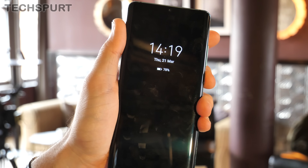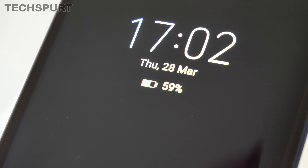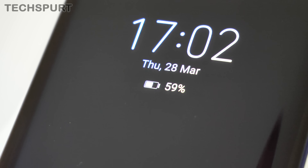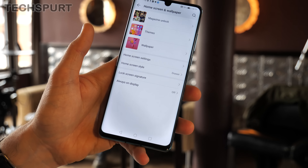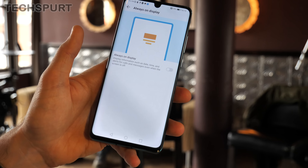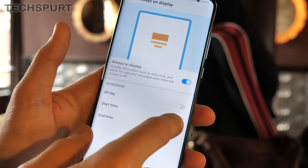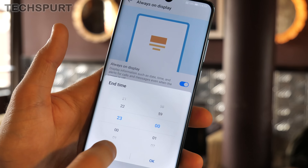Sticking with the display for a moment, you can activate the P30 or P30 Pro's always-on display to constantly show the time, date, battery level and any waiting notifications whenever the phone is hibernating. To get this in action, all you need to do is head to the Home Screen and Wallpaper section of the settings and then go to Always On Display. As well as simply activating this feature, you can also schedule it so it's only active at set times — so you can have it disabled when you're getting some lovely kip at night.